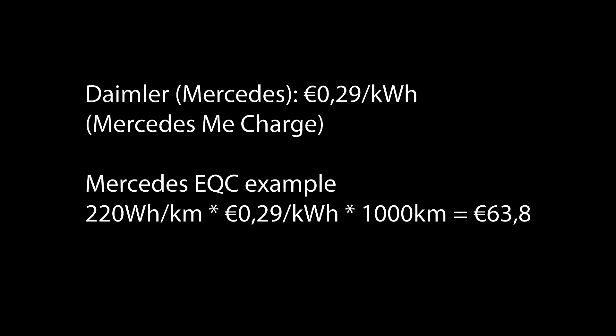For Mercedes, looking at the EQC for example, the rate is €0.29 per kWh — the lowest of all. It's also more efficient at 220 Wh/km. So 220 Wh/km × €0.29 × 1,000 km equals about €63.80 to drive 1,000 km. Mercedes also states there's no basic fee in the first year, though it's unclear what happens in subsequent years.